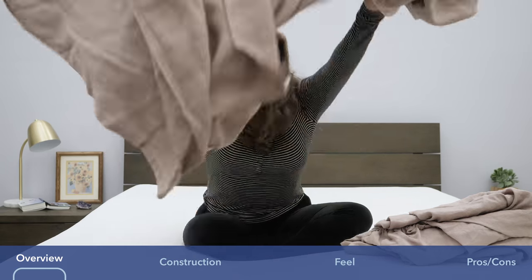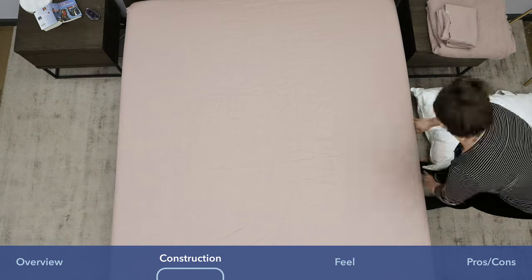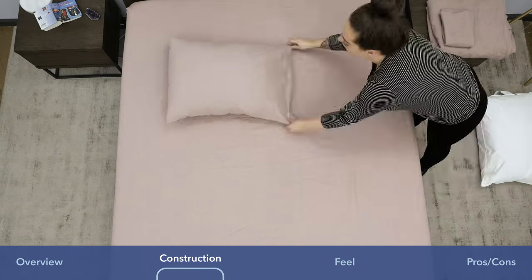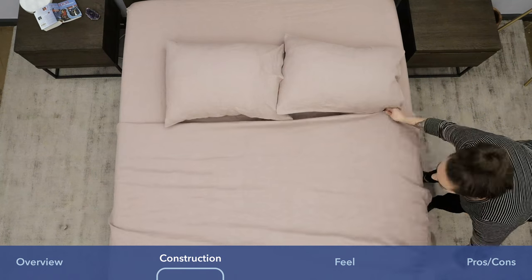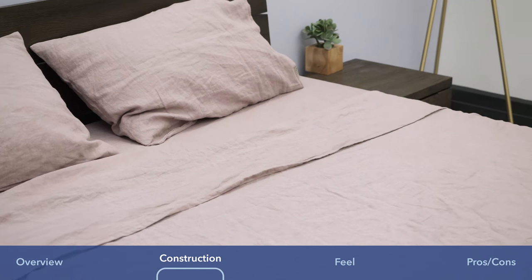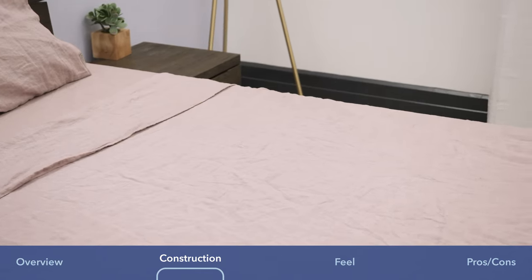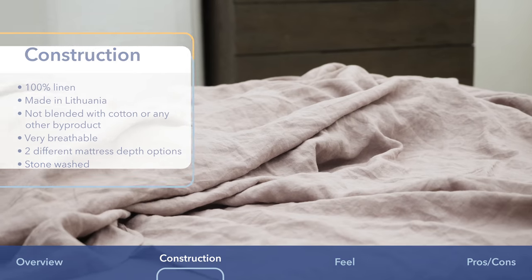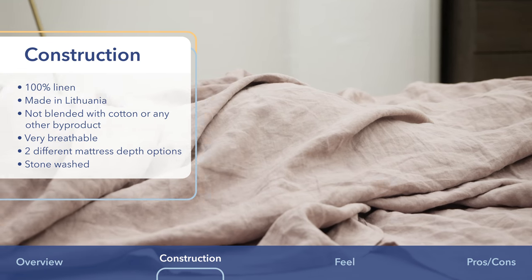All right, let's get started. These sheets are made from 100% linen, which is derived from natural flax fibers — eco-friendly, sustainably sourced material, and that's a perk for me.